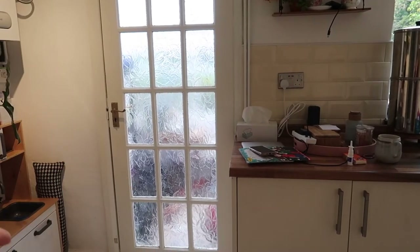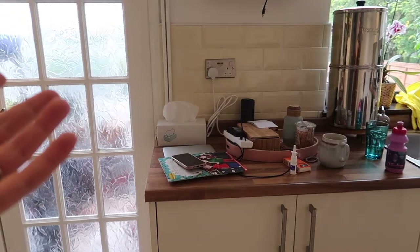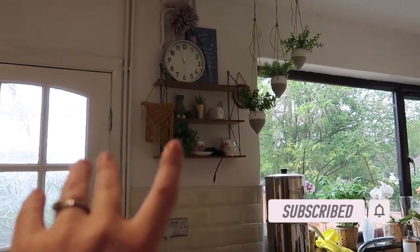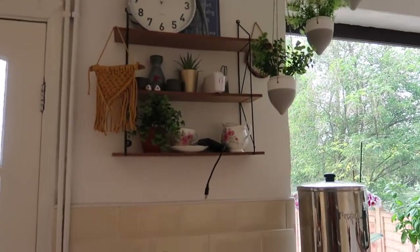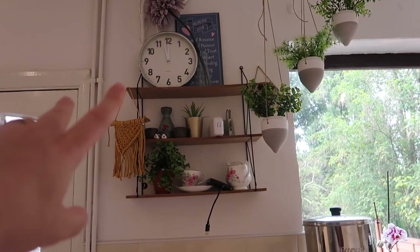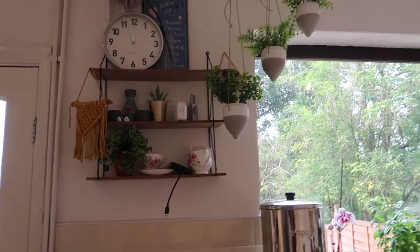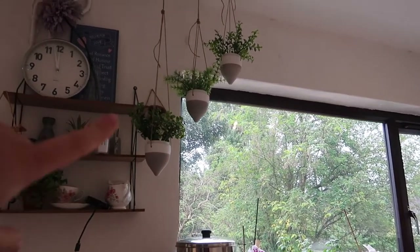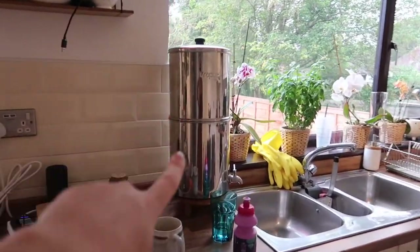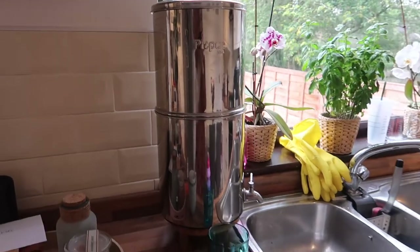On this side we have the door to the conservatory. I'll do a full house tour on my channel probably a week or two after this video, so subscribe and hit the notification bell. Over here I've got the same style shelves from B&M — can't remember the price but it was quite cheap. I've got a little macramé that I made, a clock that came with the house, and some plant hangers from Poundland with plants in them. I usually keep my camera in here too so the girls can't access it.